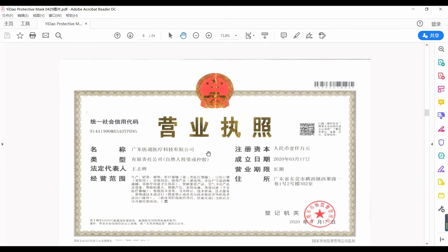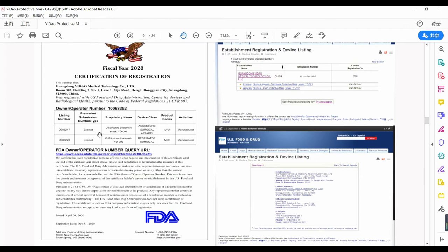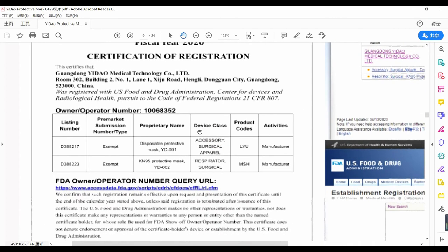Their business license capital is 10 million RMB. Their FDA registration covers two products: disposable mask and the KN95 mask, with two model numbers — YD-001 and YD-002.